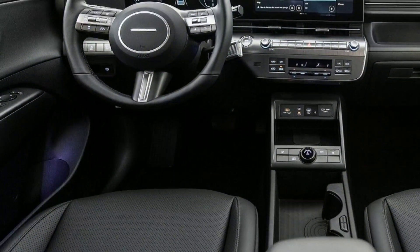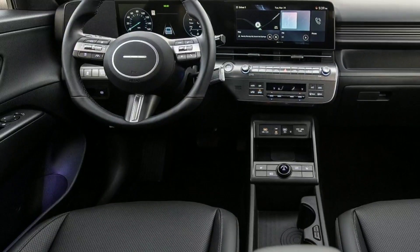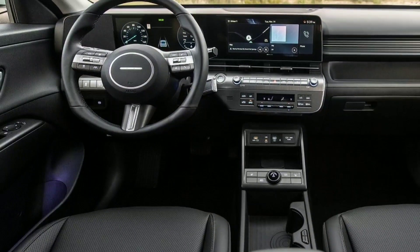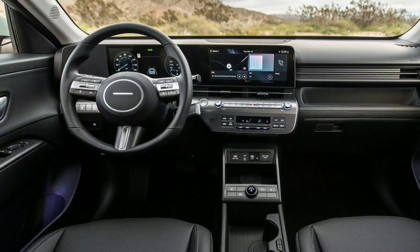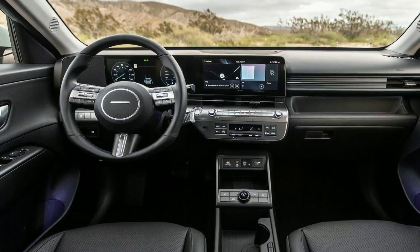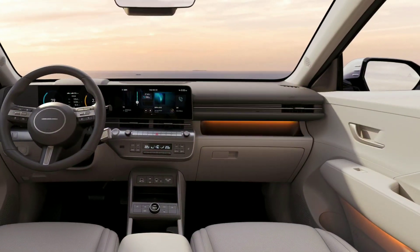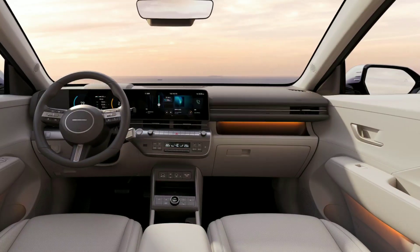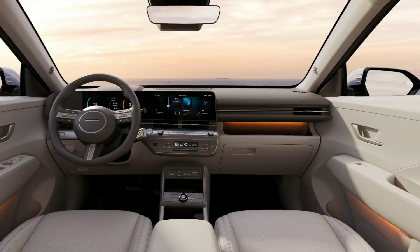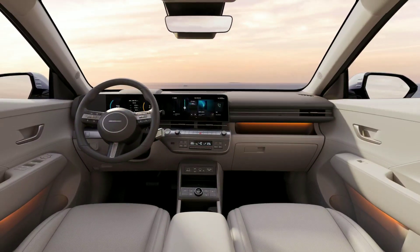The interior is just as high-tech as the exterior, with thoughtful details such as ambient lighting strips scattered throughout the cabin. Hyundai offers the Kona a wealth of optional features that many competitors don't have, including heated and ventilated seats and a heated steering wheel. The highlight of the cabin is undoubtedly the large dual-screen setup with two 12.3-inch screens. The touchscreen features Hyundai's latest infotainment system and supports over-the-air (OTA) updates to keep the software up-to-date.